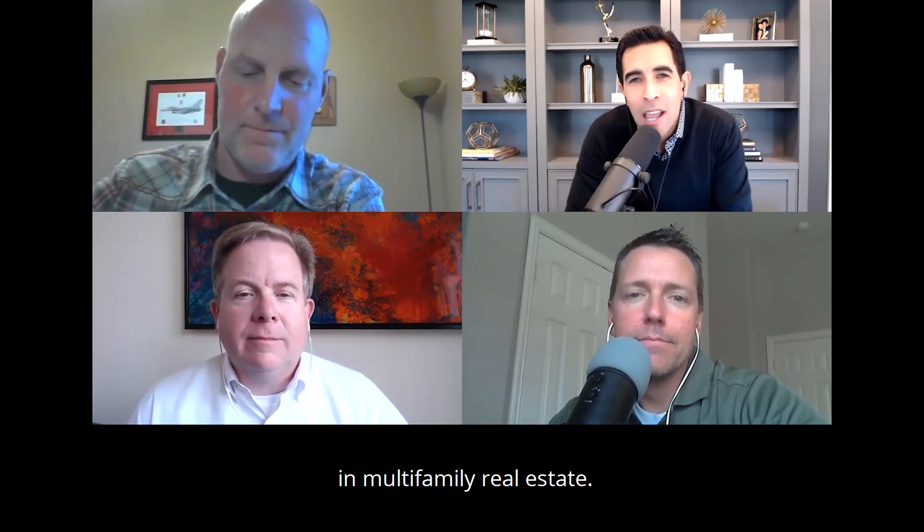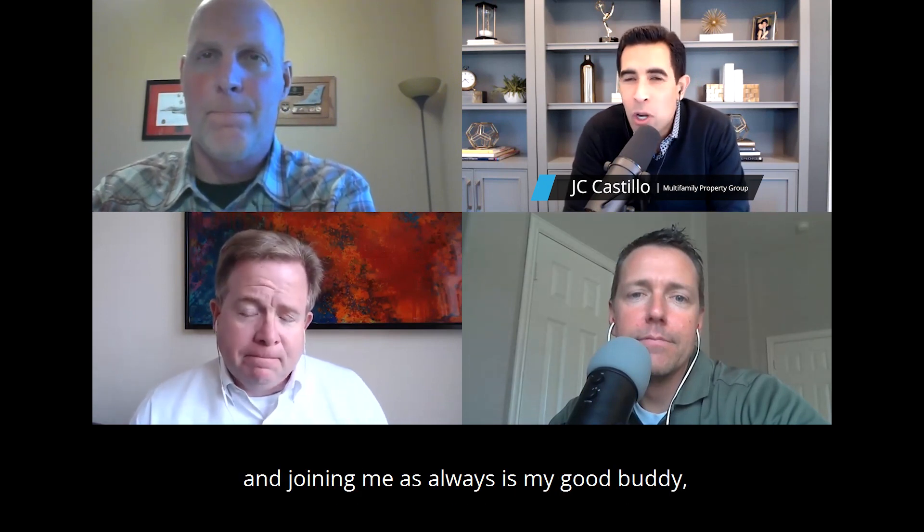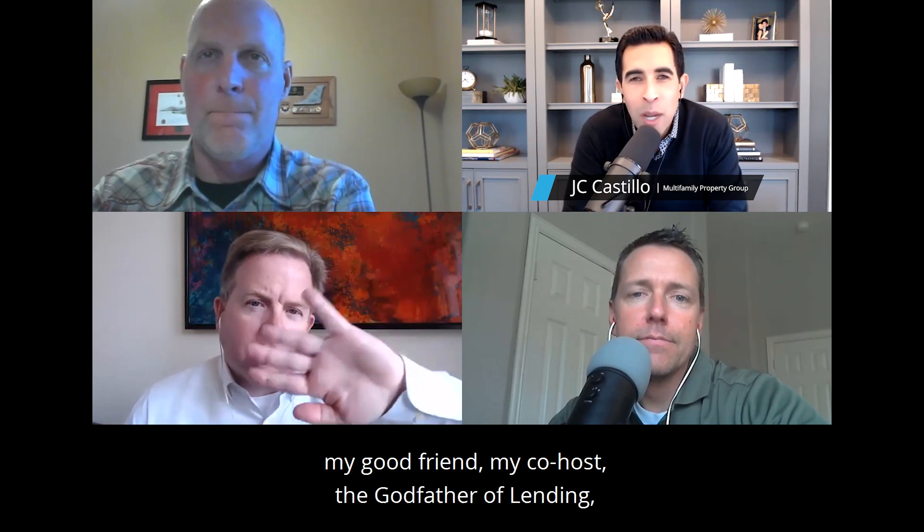Welcome to the Apartment Investor Show, where we help you get smart and invest smarter in multifamily real estate. I'm your host Jason Castillo, founder and managing principal of the Multifamily Property Group. And joining me as always is my co-host, the godfather of lending, Mr. Paul Peebles, national underwriter for Old Capital Lending.